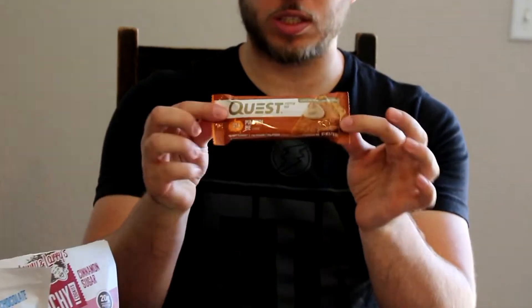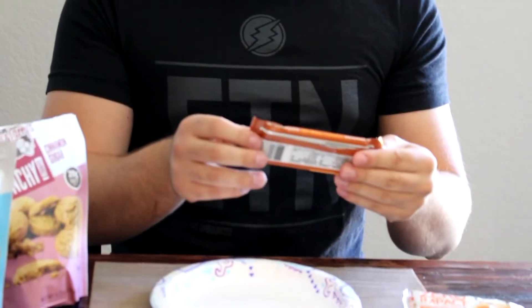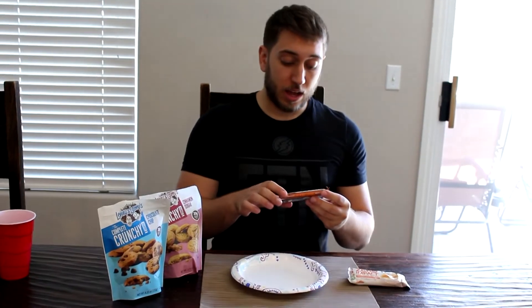So today, the main event that we're reviewing is the Quest Pumpkin Pie Bar. Now you might be saying, Tyler, you said you would never ever eat a Quest Bar again. And you're right, I did say that. I even said it to Alex — dare I even get this? But I feel like it'll be a disaster, so that's why I did it.